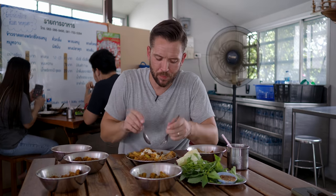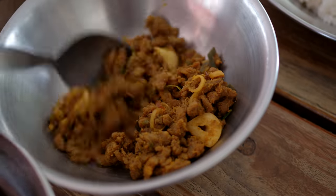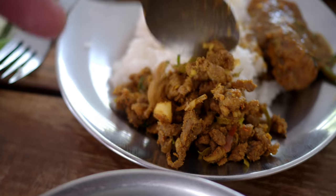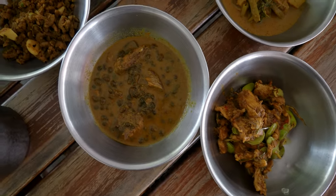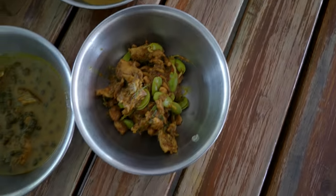Next I'm going to try the kua kling, the dry minced meat curry. In here they've hand minced the meat, which is the traditional way of doing things. Again it's that southern Thai curry paste — fresh and dried chilies. That's the common theme throughout all these dishes: that unique southern Thai paste, and then it's just what they do with it — whether they add coconut milk like in the gaeng depo, or just use water in the sikong moo, or fry it dry like in the luk liang and the kua kling.